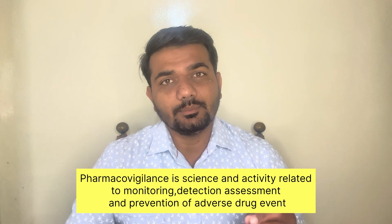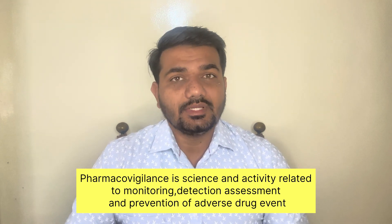Pharmacovigilance is an integral part of clinical research where there are activities and science related to monitoring, detection, assessment, and prevention of adverse drug events. Basically, the medicines during clinical trials or even after post-marketing surveillance — if there is any adverse event happening with the patient, all the documentation and information collected is properly researched to determine whether this adverse event is caused by that particular drug or any other factors. All these activities are considered under pharmacovigilance.